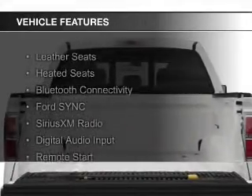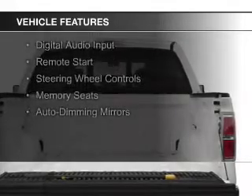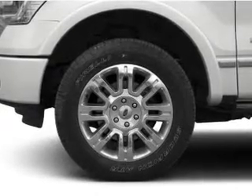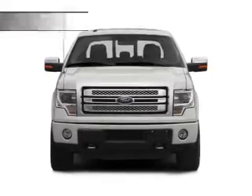The features include leather seats, heated seats, Bluetooth connectivity, Ford Sync voice activation, Sirius XM satellite radio, digital audio input, remote start, steering wheel controls, memory seats, and auto-dimming mirrors.